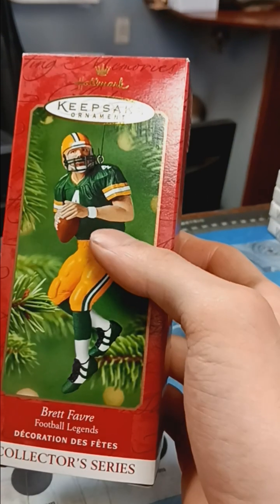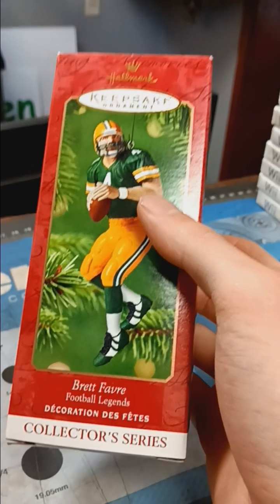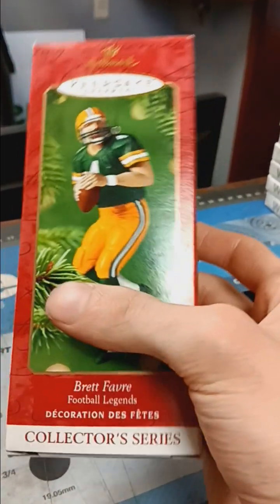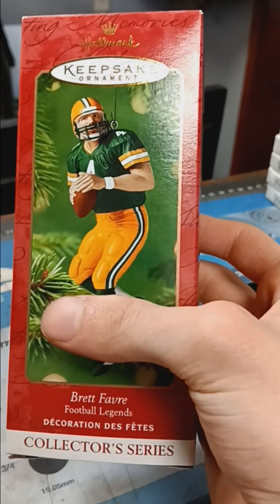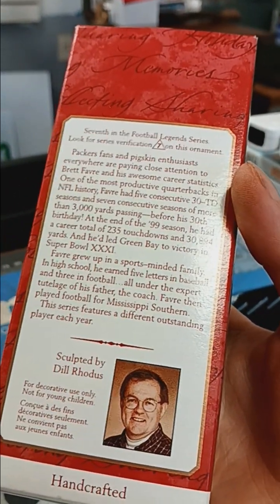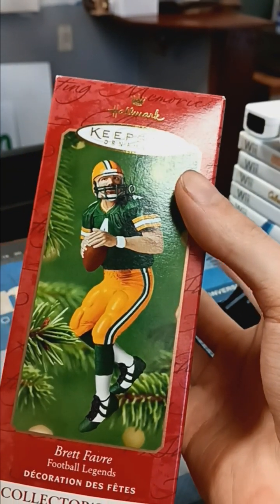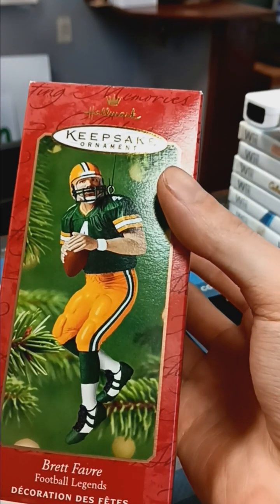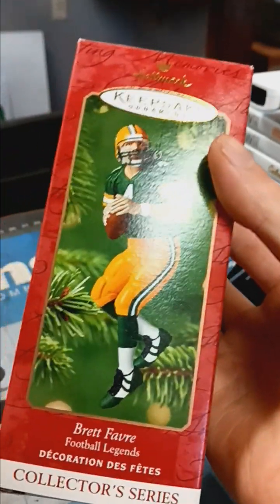I know some of these will sell probably right away, but some will probably take a little bit to sell, and I'm okay with waiting until Christmas time — Christmas, Hanukkah, all that. Mainly people will probably buy these for Christmas, to put on trees, or just for Hallmark ornament collectors. People who are football fans — like a Packers fan — will buy this to hang on their tree. It went for $49 plus shipping.